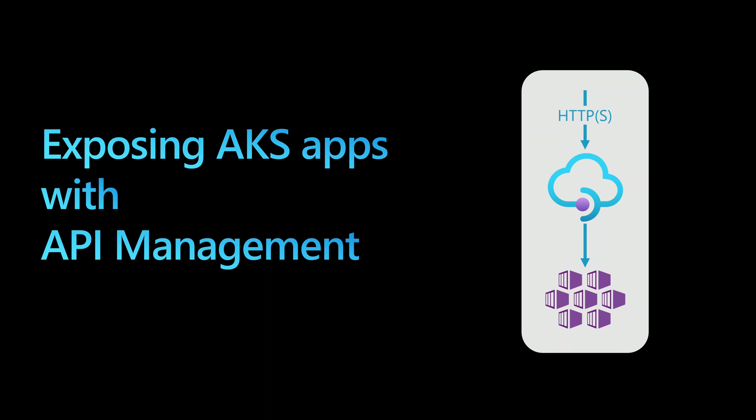With Kubernetes and AKS we can expose services publicly or internally using an ingress controller like Nginx or Application Gateway. But for some organizations they require API management, maybe because they have other Azure services like App Service or Functions and they want one single centralized API management solution like Azure API Management to give their users and customers access to their services. This means they are required to put another API management in front of the AKS cluster, which can be done with multiple options.